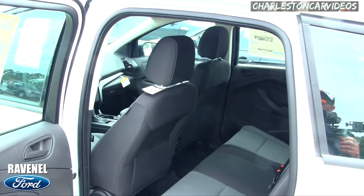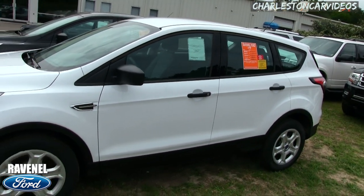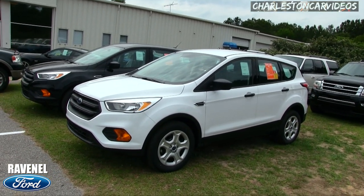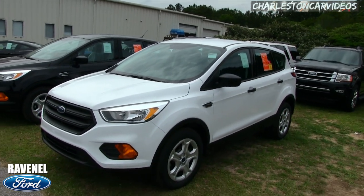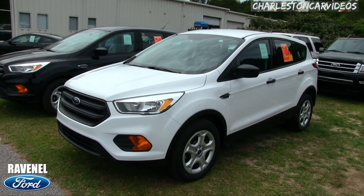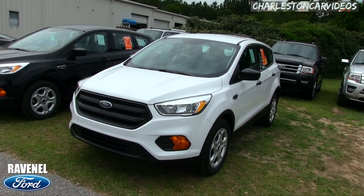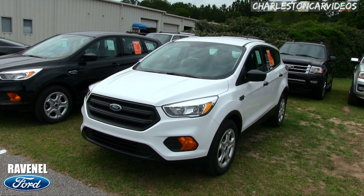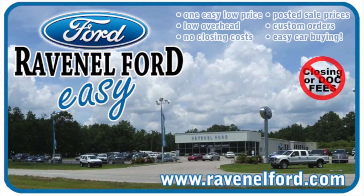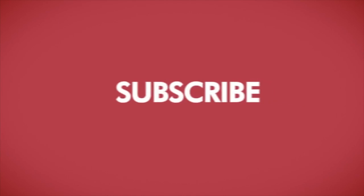Ford does it big, folks. I'm not saying Volkswagen isn't a great car, but even on this base Escape, Ford puts LED lights in the roof — that's a great add-on feature. Come on down and see it at Ravenel Ford. If you enjoyed the video, hit the like and subscribe buttons. Send me a comment — I need your feedback. Visit us at ravenelford.com. Car buying really is made easy at Ravenel Ford, brought to you by Charleston Car Videos — real video, real cars, real people.